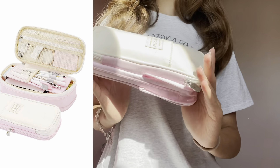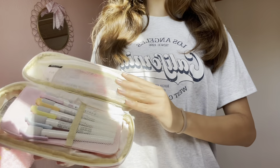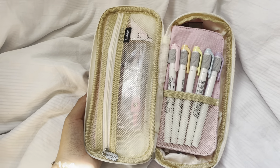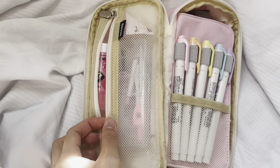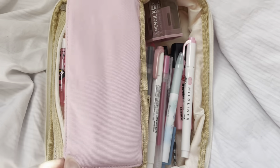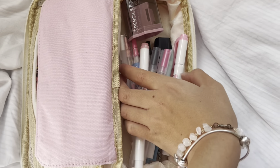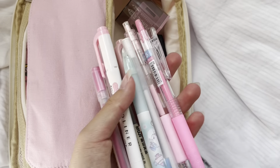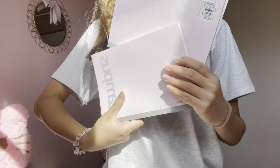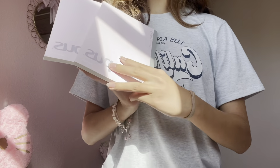Then for my pencil case — I got this pencil case that I showed you guys before, but I got this as PR. Inside I have all of my pens, and inside my pencil case I of course have a bunch of highlighters and just all the things that you may need. In the other pocket I have some more highlighters, a bunch of pens, and a lot of stuff like that. I'm going to make a lot of cute notes this school year. I also have two more notebooks, which I got as PR as well.